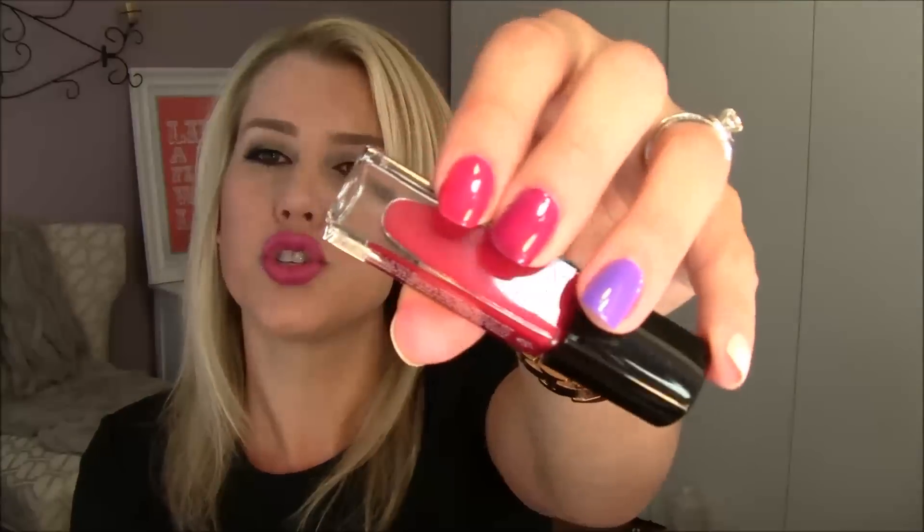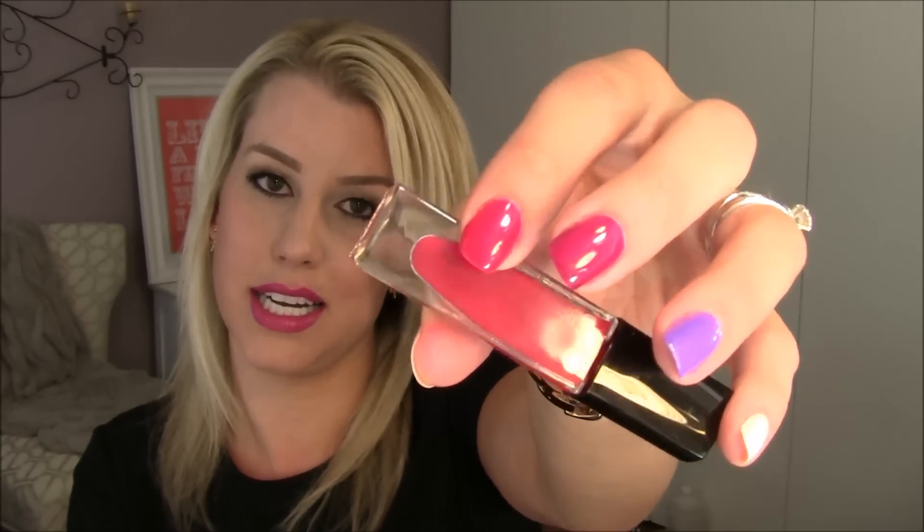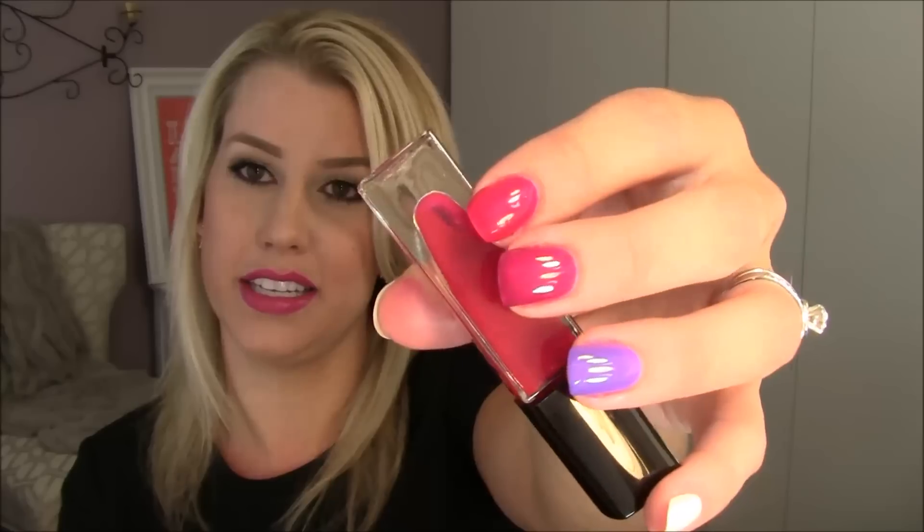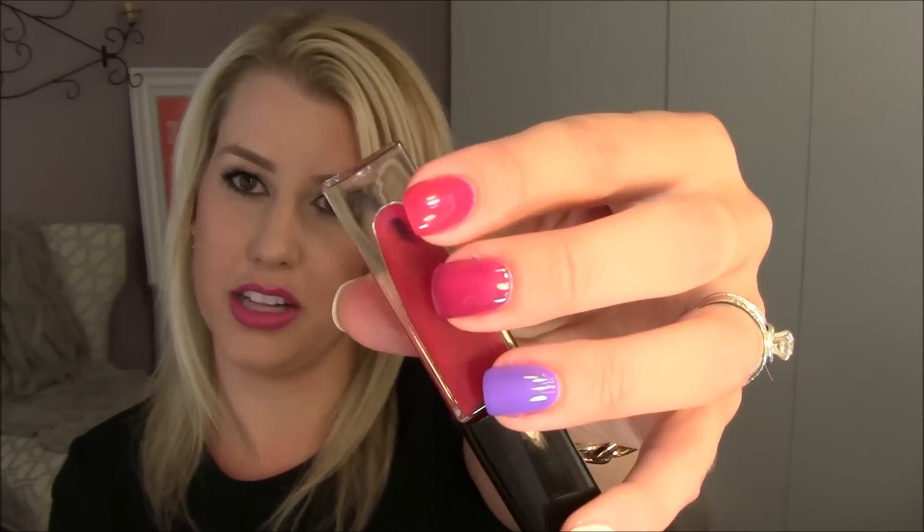The other one is probably my favorite — this is Tiffany. It's a super bright red coral jelly, like a bright cherry red jelly polish. I love that; I love how shiny and gorgeous that is.